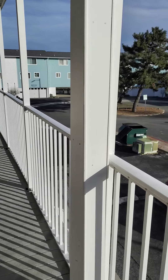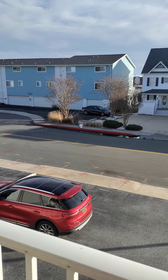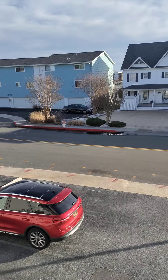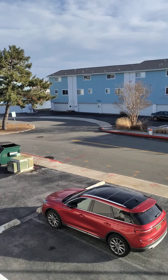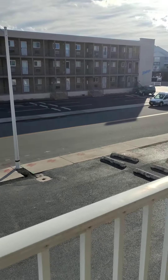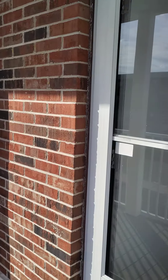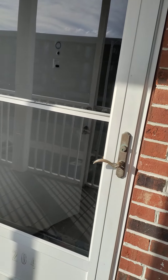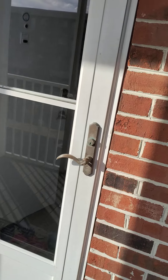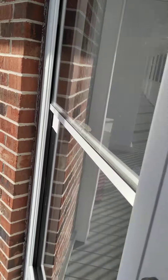Hi, welcome to 606 Dory Road, unit 204. This is the front of the house. It's a second floor unit. This is what the view is from the entryway, and this is the door to the unit. It does have a screen door, although I don't see any screens.